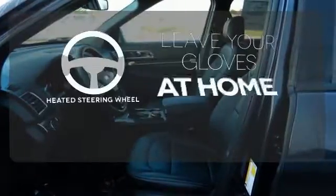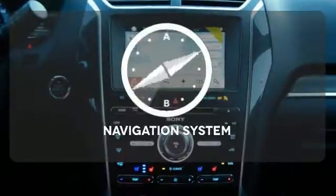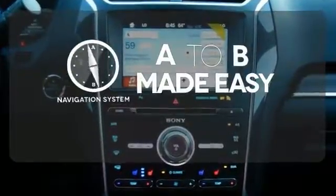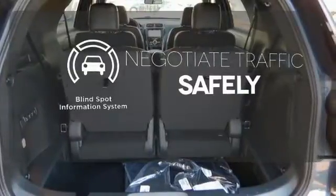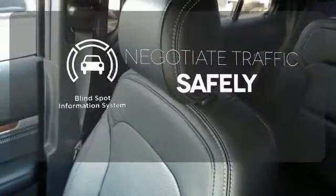Leave your driving gloves at home thanks to the heated steering wheel. Never feel lost again with the navigation system. Safety comes by being aware of your surroundings, and for that, the blind spot indicator can't be beat.